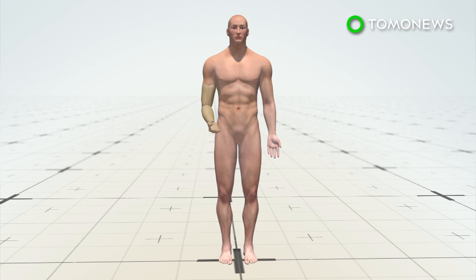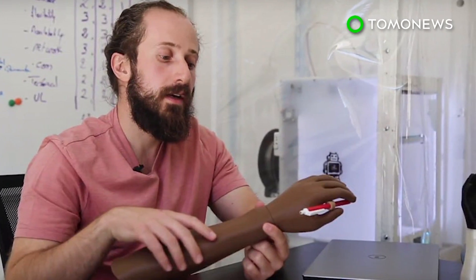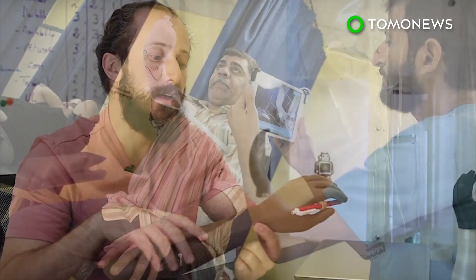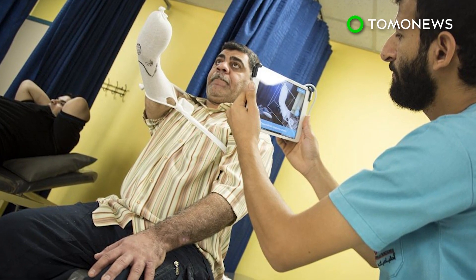The 3D printed prosthetics take only 24 hours to design and produce and cost only a fraction of the normal price at $20. Doctors Without Borders is still improving the process but wants to expand to other missions in the future.